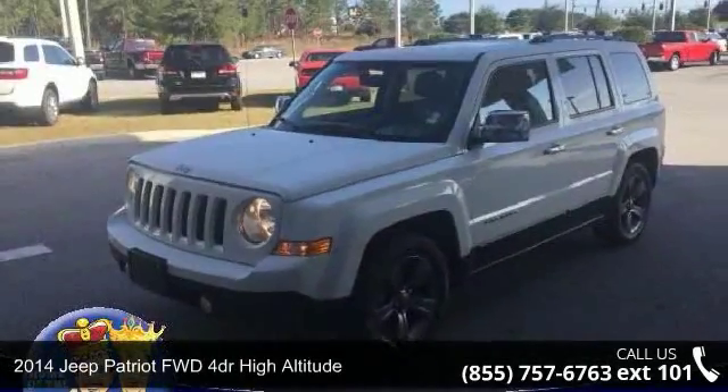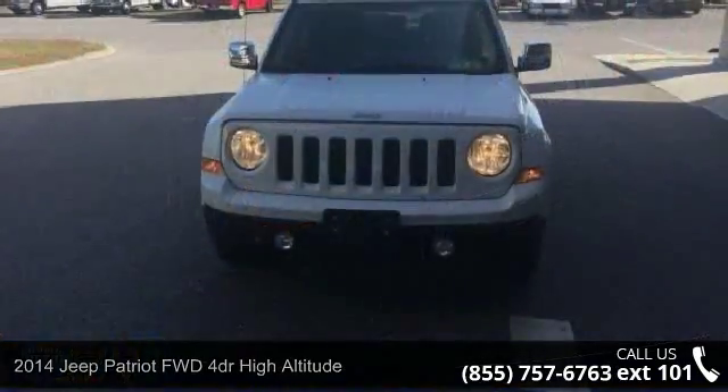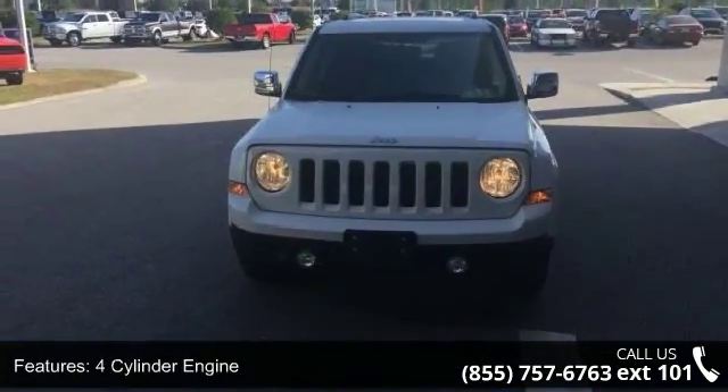Presenting the 2014 Jeep Patriot. If you are looking for an automobile with great features, look no further. Enjoy these notable features: